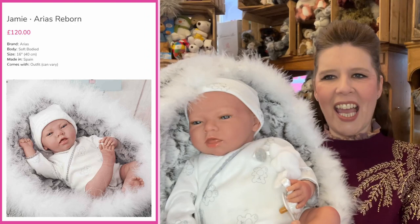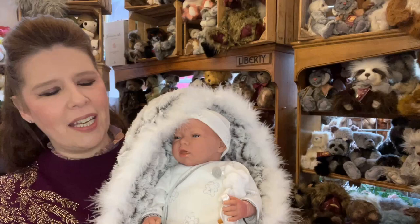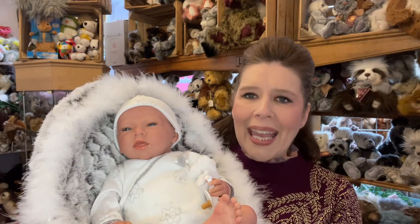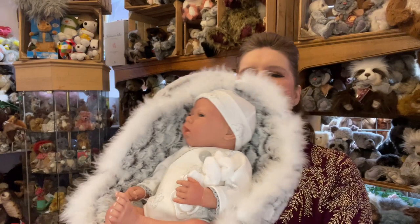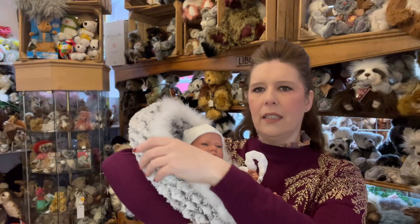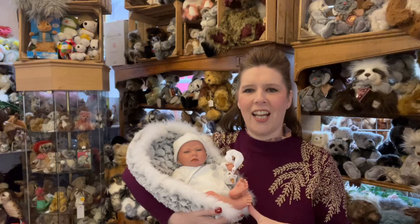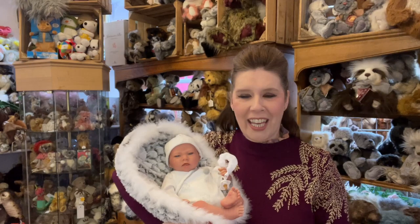These babies are factory reborn babies, very beautifully and lightly hand-painted in Spain, but they have so much detail — not only in the sculpt but the fine painting of the veins and capillaries. Look at those sweet little toes too, and these make the perfect starter reborn. Jamie comes complete in a very sweet little baby outfit with a little dummy and this lovely soft cozy basket, coming in at £120. If you're looking for a starter reborn for a younger child, I would highly recommend this collection.